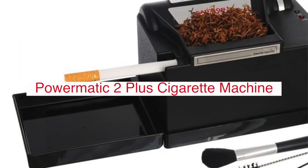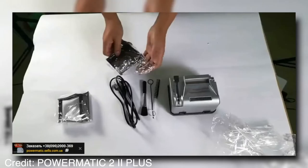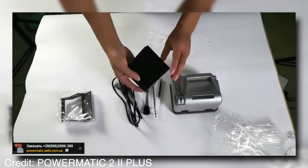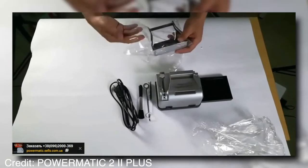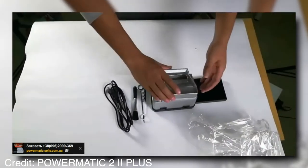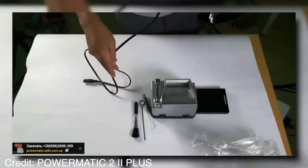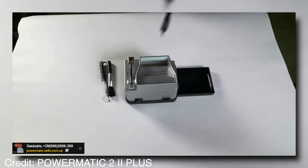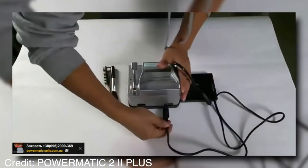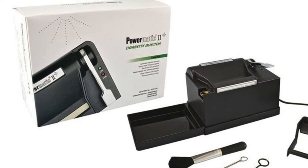The Powermatic 2 Plus electric cigarette machine is a smoker's convenience must-have. This smoking accessory is not your ordinary cigarette machine. It is a smart, quick, and portable device that will have you smoking with ease in just minutes. Its dual-voltage capability allows for use in countries all over the world, from England to Australia. With its plug-and-play design, this electric cigarette machine is ready to go at any time.